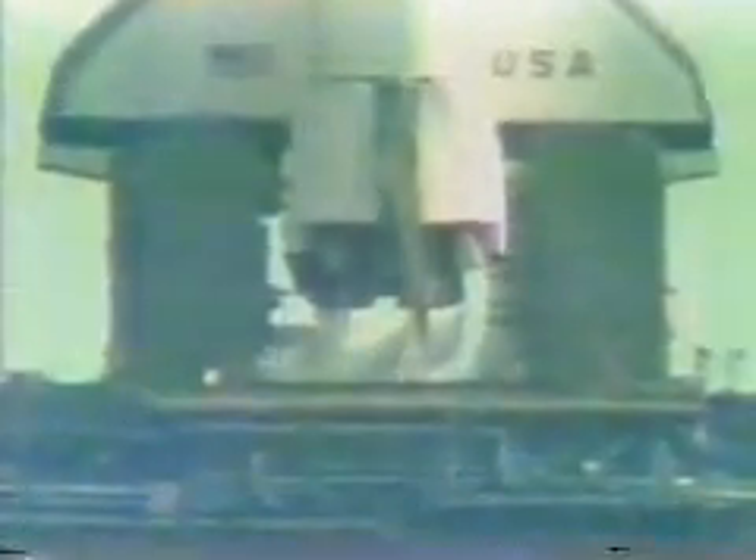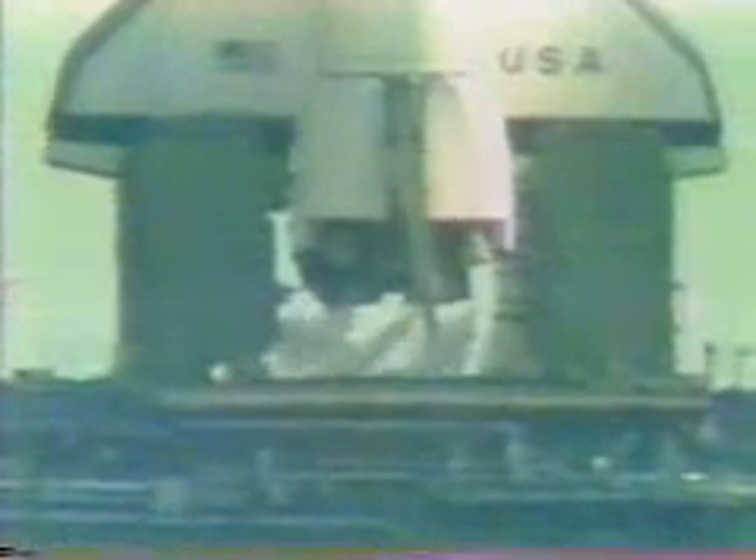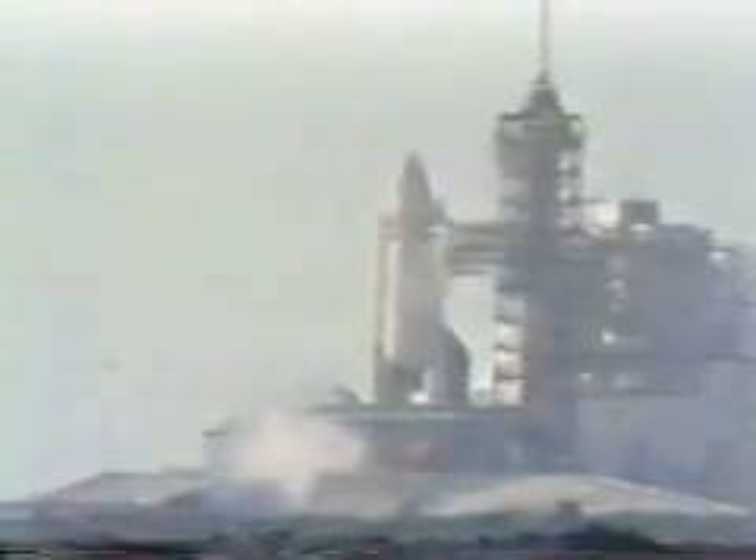T-minus 35 seconds — we're just a few seconds away from switching to the redundant set sequencer. T-minus 27 seconds. We have gone for redundant set sequencer start. T-minus 20 seconds and counting. T-minus 15, 14, 13, 10, 9, 8, 7, 6, 5, 4 — we've gone for main engine start. We have main engine start. And the shuttle has cleared the tower.